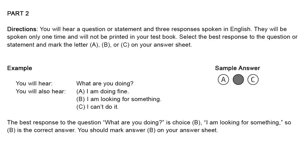Part 2. Directions. You will hear a question or statement and three responses spoken in English. They will be spoken only one time and will not be printed in your test book. Select the best response to the question or statement and mark the letter A, B, or C on your answer sheet. For example, you will hear: What are you doing? You will also hear A. I am doing fine. B. I am looking for something. C. I can't do it. The best response to the question is choice B. So B is the correct answer. Now let us begin with question number 11.